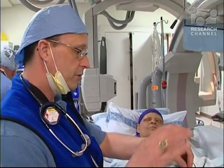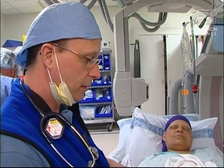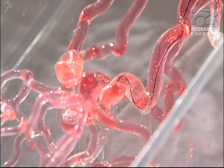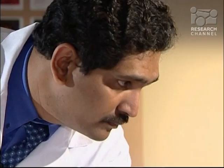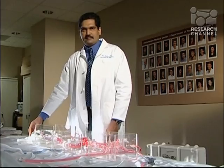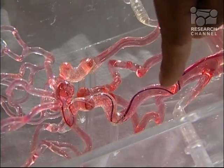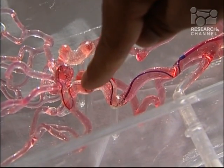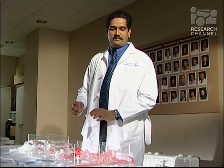Surgeons at UW Medicine's Brain Aneurysm Center treated Cora with a procedure called endovascular coiling. It involves inserting a small catheter through the groin and up to the carotid artery. This catheter right now is going to be in the carotid, and through that, we're going to put a small microcatheter up into the aneurysm. And then through that catheter, we're going to deploy what is called platinum coils.